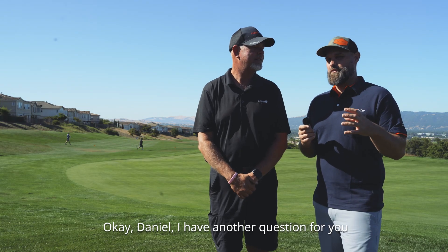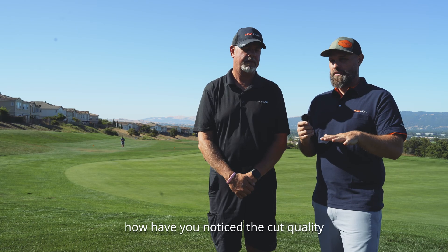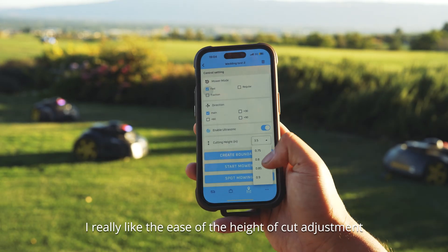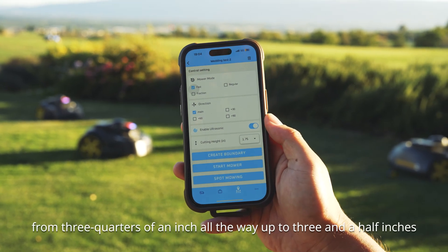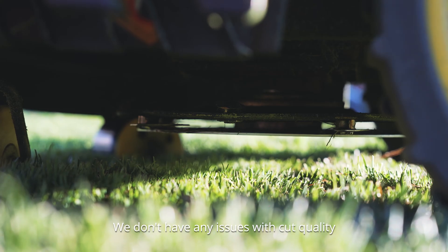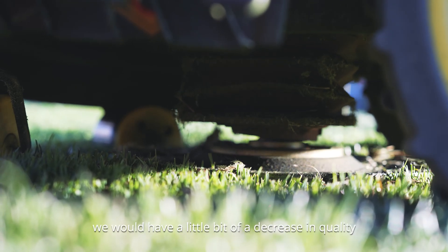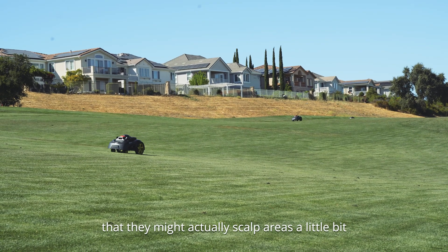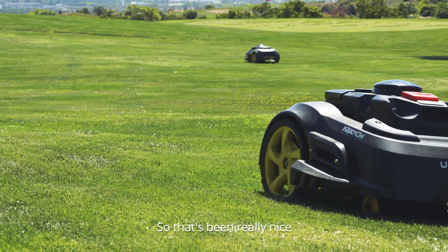With the Nexmo's, I really like the ease of the height of cut adjustment. It's not mechanical — it's completely digital, controlled on the app. I can scroll through any height from three-quarters of an inch all the way up to three and a half inches. As far as cut quality, the 10 blades do a great job. We were almost warned we'd have a slight decrease in quality because the robots cut so much better they might actually scalp areas or get into turf that hadn't been used to being cut so well. So that's been really nice.